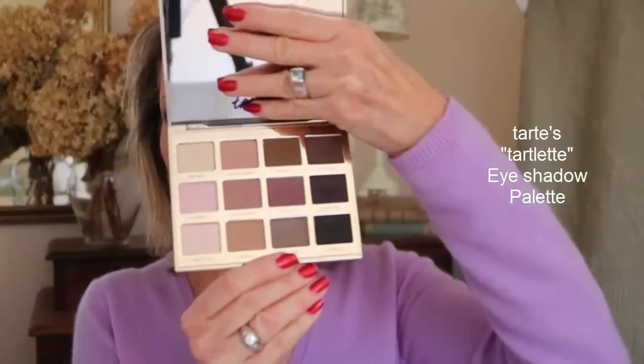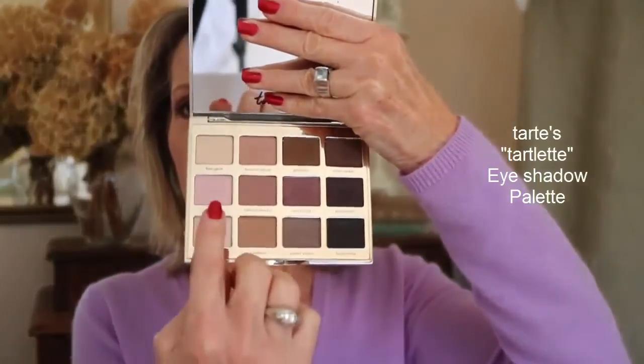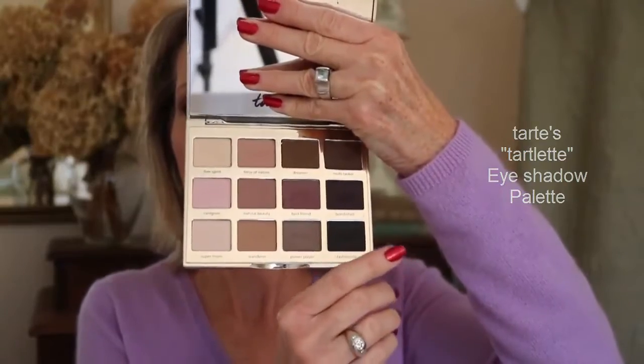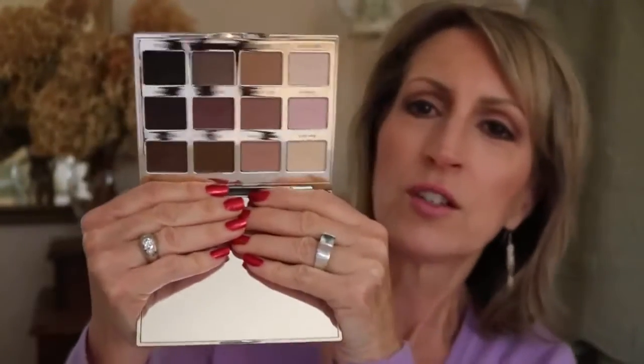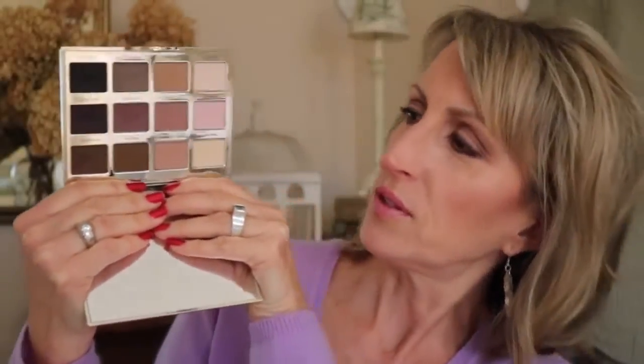Another really wonderful matte palette — and I'm late to the party — is Tarte's Tartlet. This one tends to run a little more cool. When you open it, it looks like this. You can wear them however you want; a lot of times people wear them one row at a time. Today, since I'm wearing a purple sweater, I'm actually using the shades in the middle row.